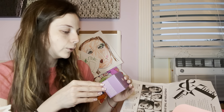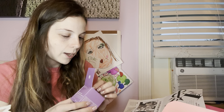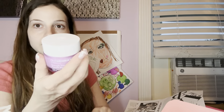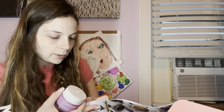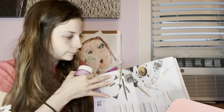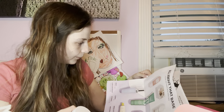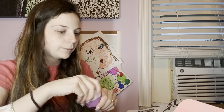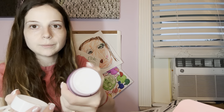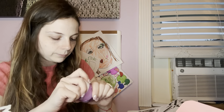The first thing in my box is the Ole Henriksen Strength Trainer Peptide Boost Moisturizer. This was an item chosen for me and I'm kind of excited to try it out — it's a super good brand and it's pricey. This is the 1.7 ounce size. When you open it up it looks like this — it's sealed, I'm not going to open it, but it does smell nice even through the packaging.